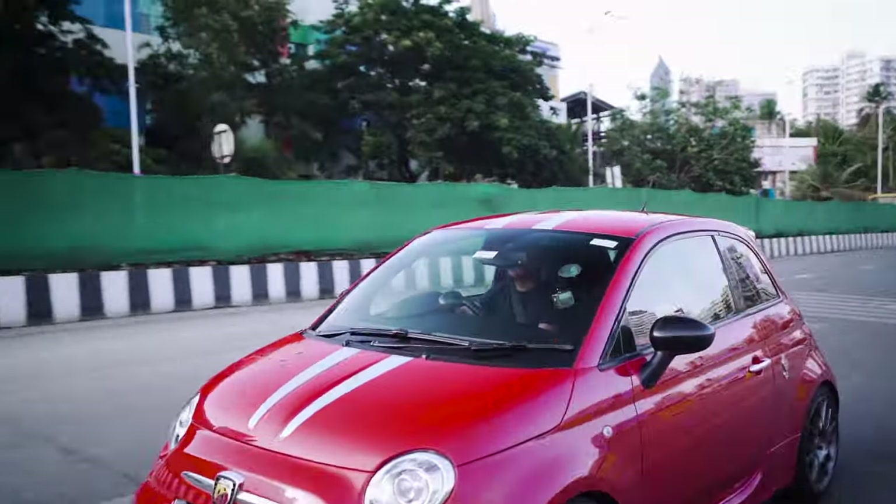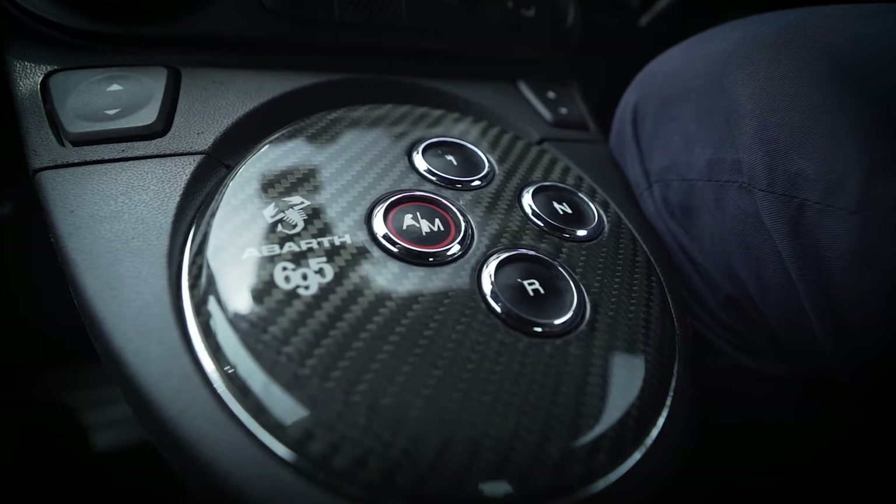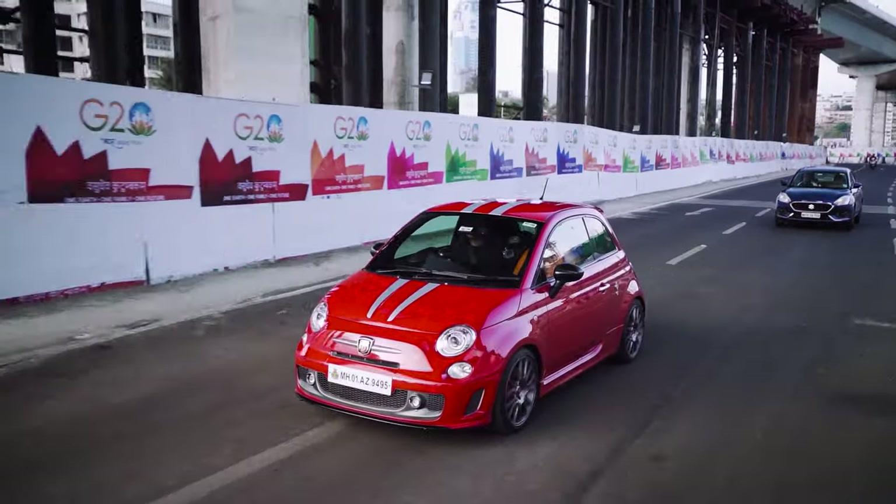But apart from that, once you get going, the sound of the vehicle, the performance, the way she pulls — you're just smiling all the way through the drive. As far as the gearbox is concerned, I definitely find it very clunky.